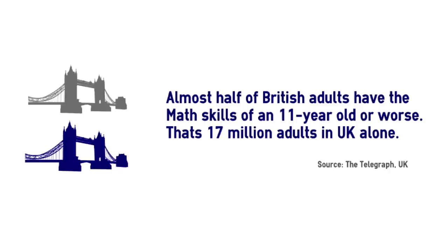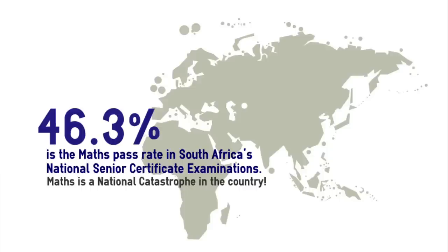Take, for example, the UK. Almost half of British adults have maths skills of an 11-year-old or worse — that's 17 million adults in the UK alone. In South Africa, the maths pass rate is 46.3%, meaning about 50% pass the national certificate examination. When I was in South Africa, I asked a student how would you do 8 times 7. The student drew 8 circles, again 8 circles, all the way to 56 circles, counted, and told me the wrong answer of 54. That's how bad maths is.